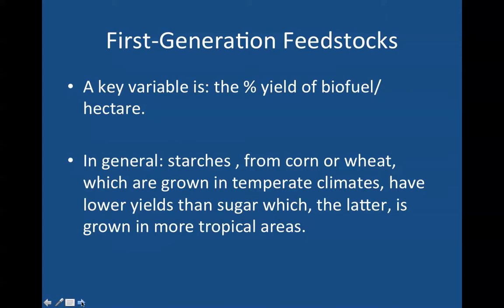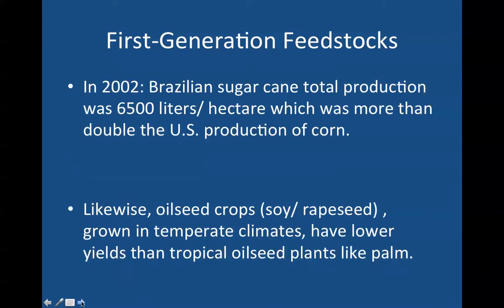In general, starches from corn or wheat grown in temperate climates have lower yields than sugar, which is grown in more tropical areas such as Cuba, the Caribbean, South America, and other countries with more tropical climates. In 2002 — and I'm lecturing here on January 20th, 2012 — so ten years ago, Brazilian sugarcane total production was 6,500 liters per hectare, which was more than double the United States production of corn.